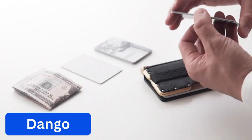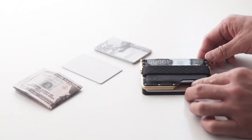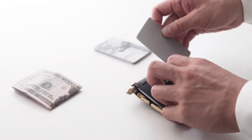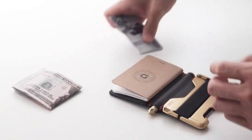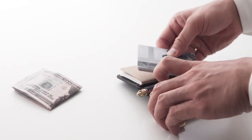Number 5. Dango. This is a product that combines a minimalist wallet design with a removable pen. It is made from high-quality materials such as aluminum, leather, and silicone, designed to be durable and long-lasting. The wallet can hold up to 12 cards and features a convenient external pocket for easy access to frequently used cards.